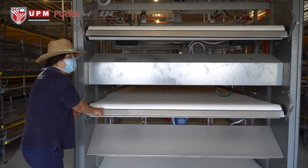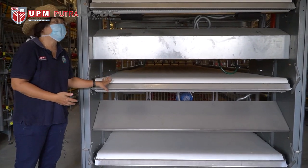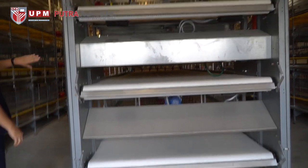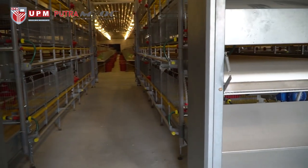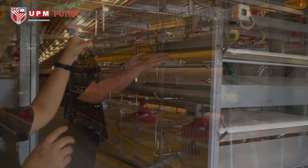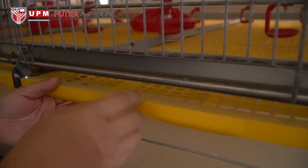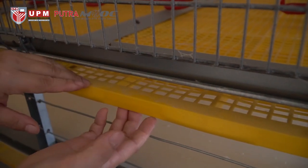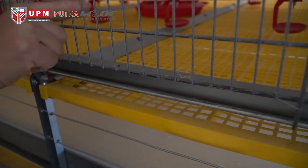This conveyor belt is designed to transport out all the droppings from the chickens — feces, dust, and feed residue — that drop from the flooring of the chicken caging, and transport them out. The yellow plastic flooring has a netting structure that allows chicken droppings to fall onto the conveyor belt below.